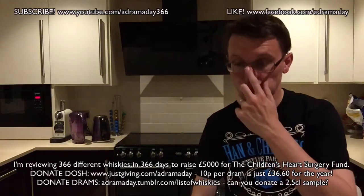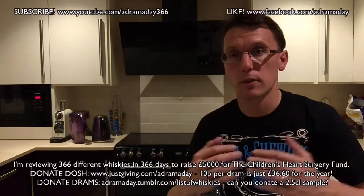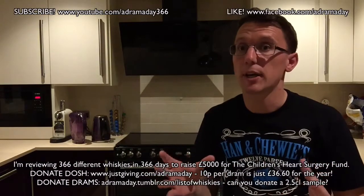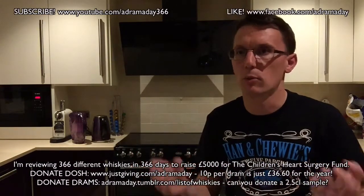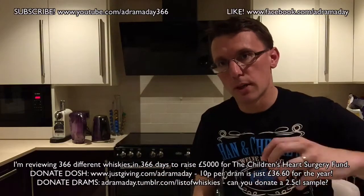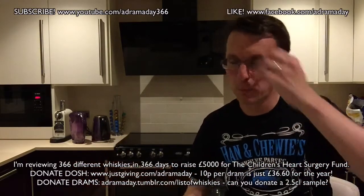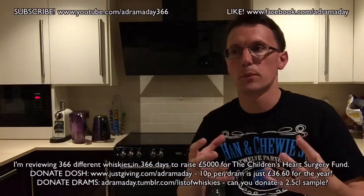Blade and Bow is a new release that came out last year. There are two versions: a no age statement and this 22 year old. They have quite a fancy website — it's worth checking out. It's a well-made, very professional, very Diageo in terms of how much money they've thrown at it.